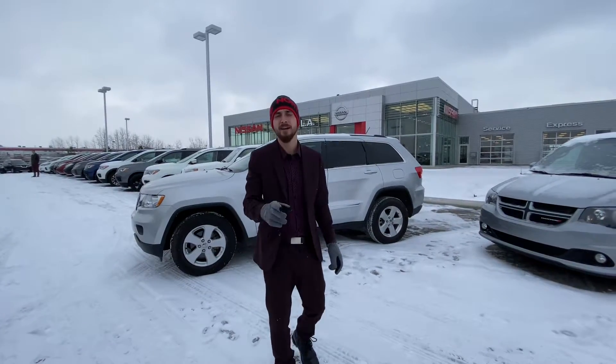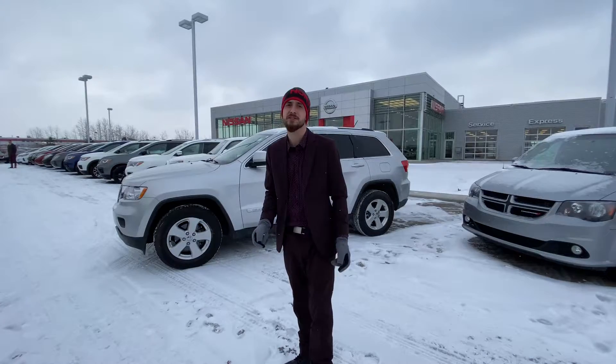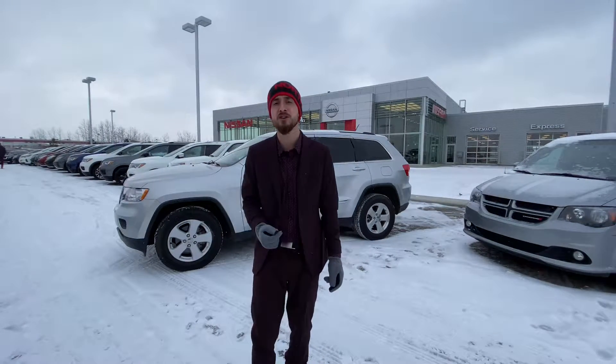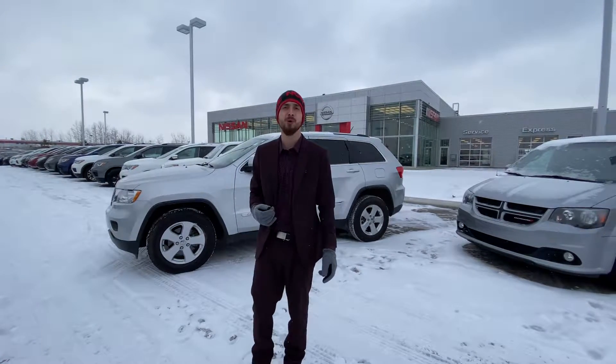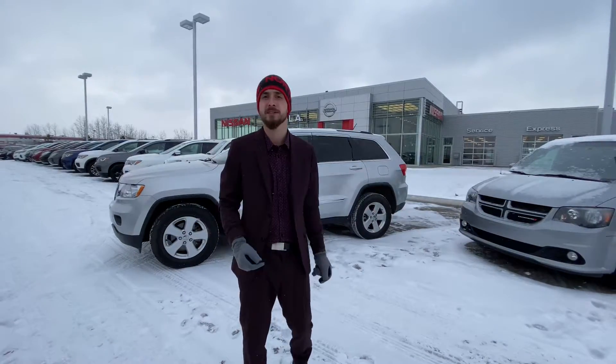Good afternoon, my friend. It's Ryan down here from Alan Easton. Behind me I have that beautiful 2013 Jeep Grand Cherokee. Underneath the hood you're gonna have that powerful and very reliable 5.7 liter Hemi engine, which is mated to an automatic transmission.